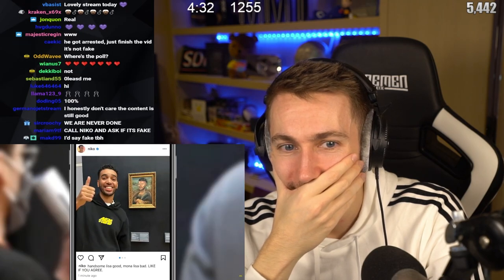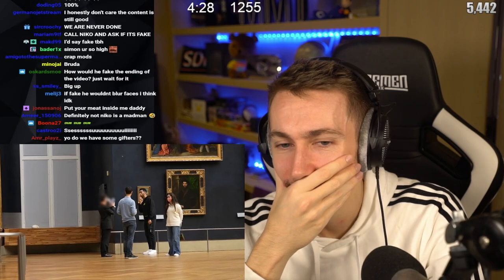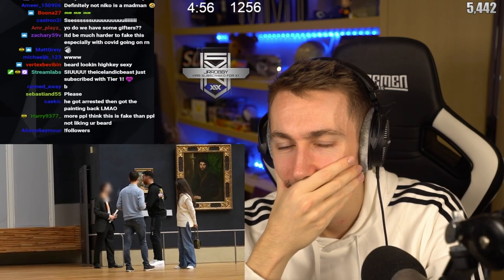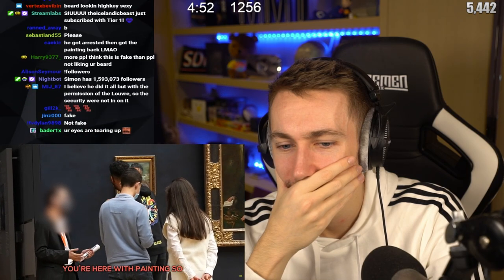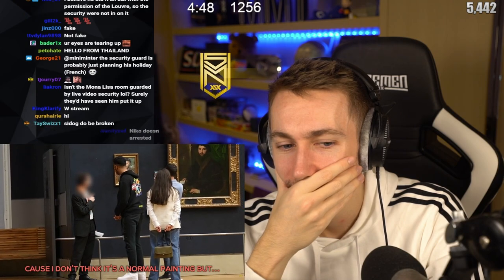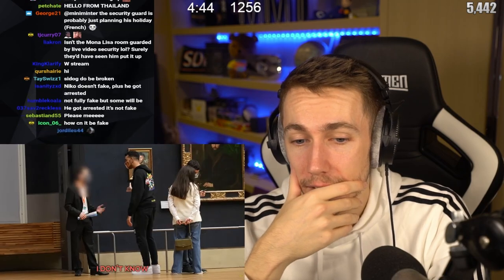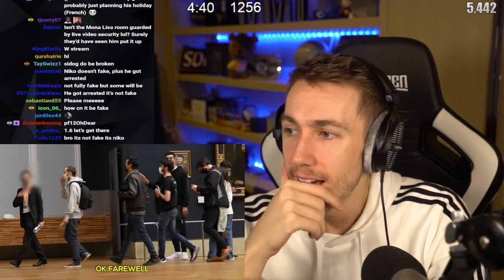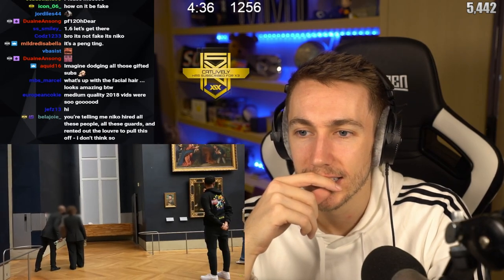But back to the painting — it was at this moment security found him out. Oh no, no, no. How would I be the author? I don't know. A visitor put it here — I don't know, I think... Oh no. Farewell — the security are speaking amongst themselves and it seems they've clocked him, just as the Louvre was closing.